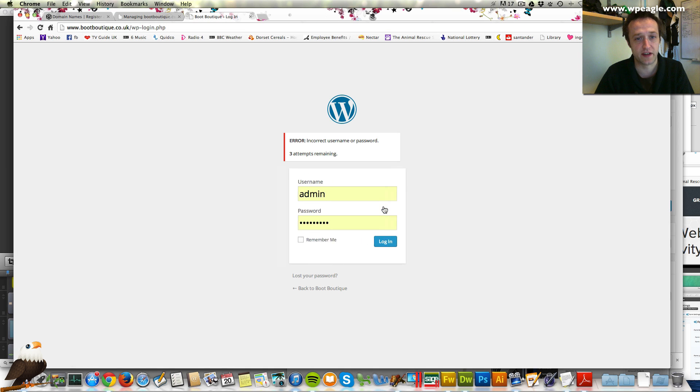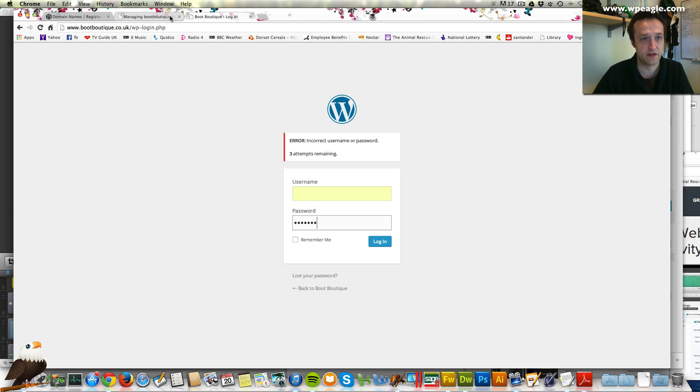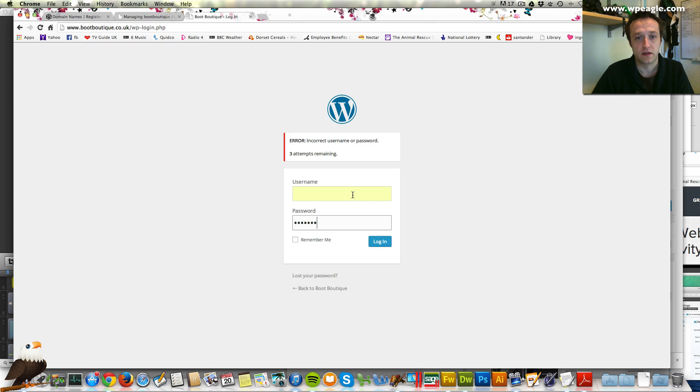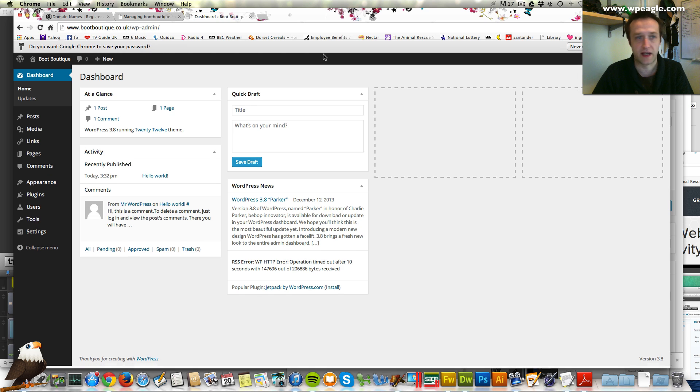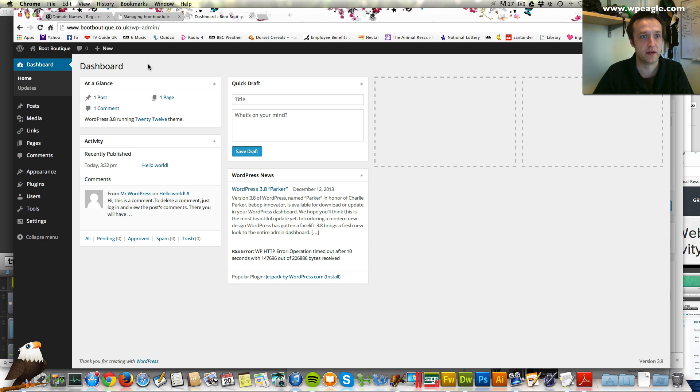Because I've changed to the www, I need to put my new password in. Let me just copy that username again and log back in. And we're back in. You can see now the site is on www so that's great.